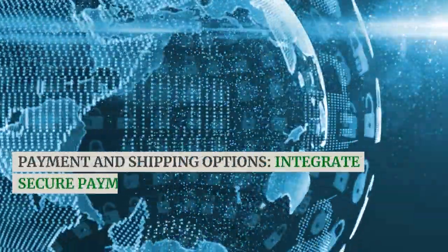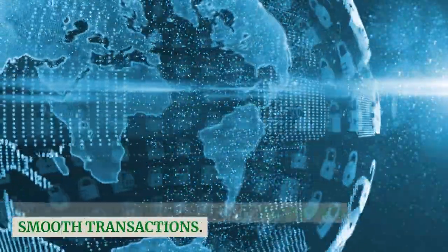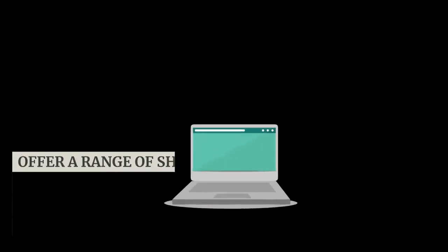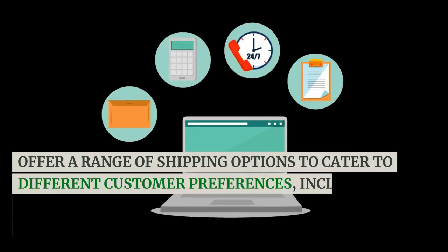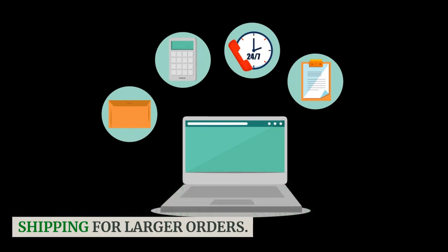Payment and shipping options. Integrate secure payment gateways like PayPal, Stripe, or credit card processors to facilitate smooth transactions. Offer a range of shipping options to cater to different customer preferences, including standard, expedited, and possibly free shipping for larger orders.